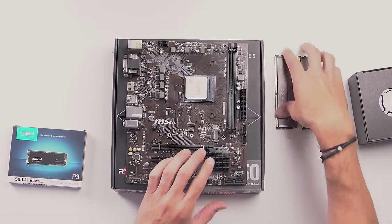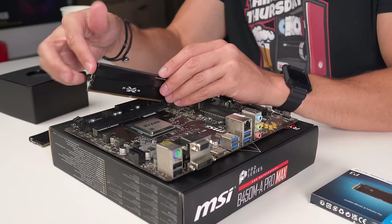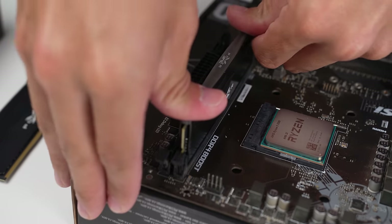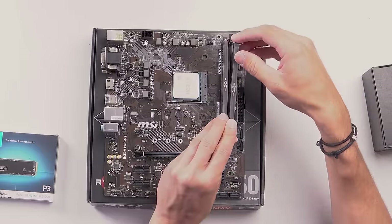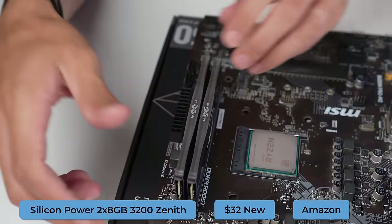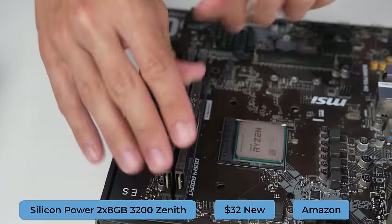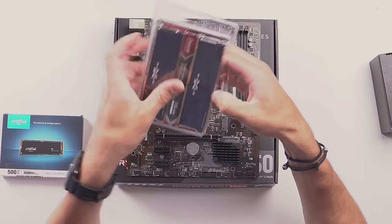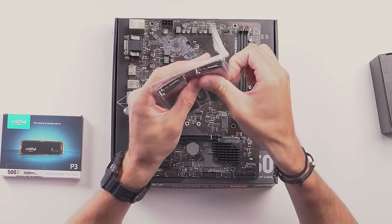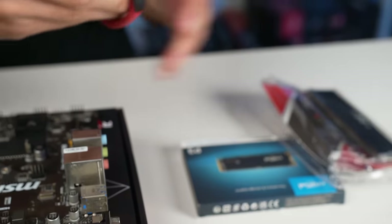Regardless, we pressed on and next up was the RAM. This was literally the cheapest 2x8 gigabyte 3200 megahertz or higher kit that had a heat spreader on it — that was my only criteria for the search. It's the Silicon Power 2x8 gigabyte 3200 megahertz Zenith kit, and it doesn't look terrible. For 32 bucks brand new, it's a solid choice. My only problem with it is how they're still using this obnoxious 1990s plastic packaging where you need scissors to get them open.